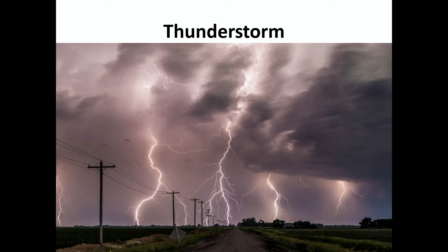Now thunderstorms can be severe or they can be mild. So just remember: you need to be concerned if you're outside and you hear it thundering — go indoors.